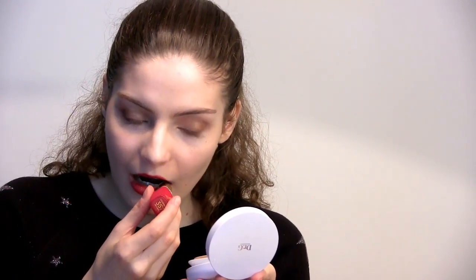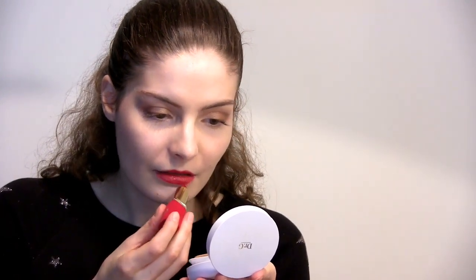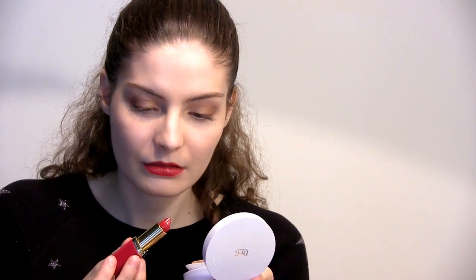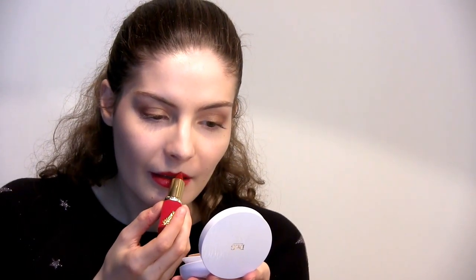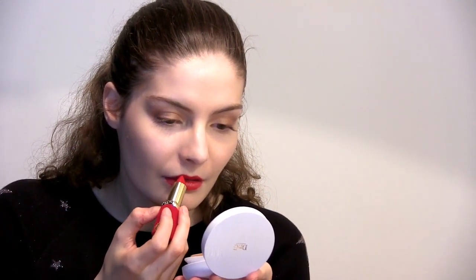According to the description on L'Oreal's website, they say it has up to an eight-hour moisturizing lip balm effect. The Color Rich Red Carpet shade will be available starting in May at around 12 euros. The Cannes Film Festival this year is scheduled from the 17th of May until the 28th of May in Cannes.